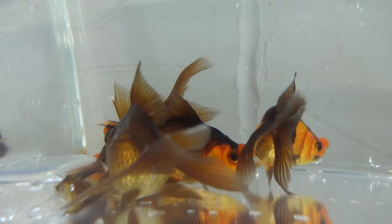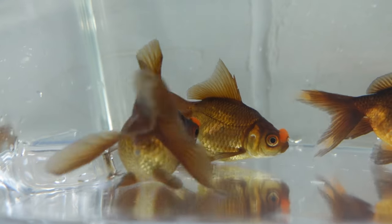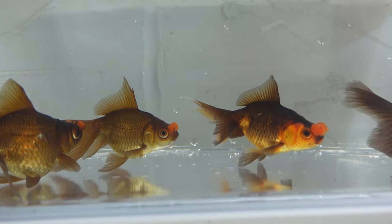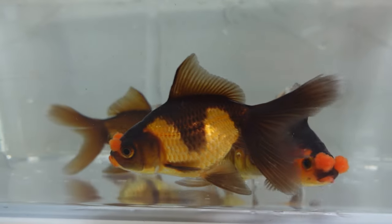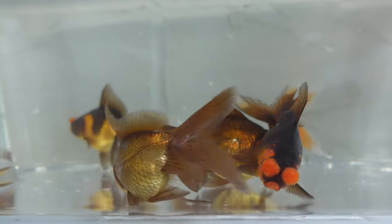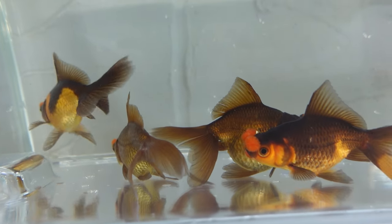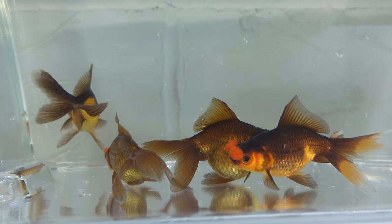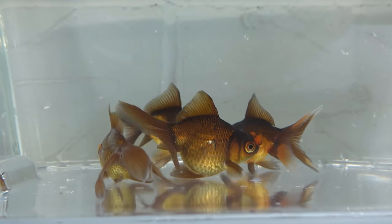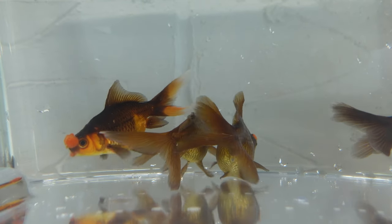The pom pom variety actually originated from China and was developed in Shanghai. It came over to the UK around the 1930s. It's a very hard variety to get hold of — this was actually the first time I've ever seen some in person and I've never seen them for sale anywhere else. They're a strange and weird variety, but they aren't a compact fish compared to some varieties, making them a stronger, hardy fish very well adapted to slightly colder waters — a real unique and interesting addition to any aquarium.